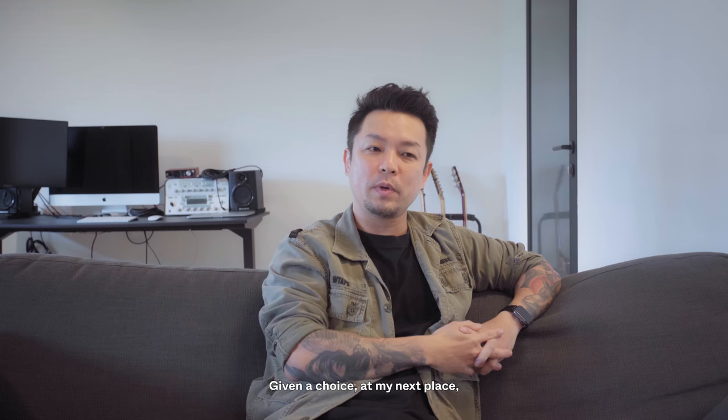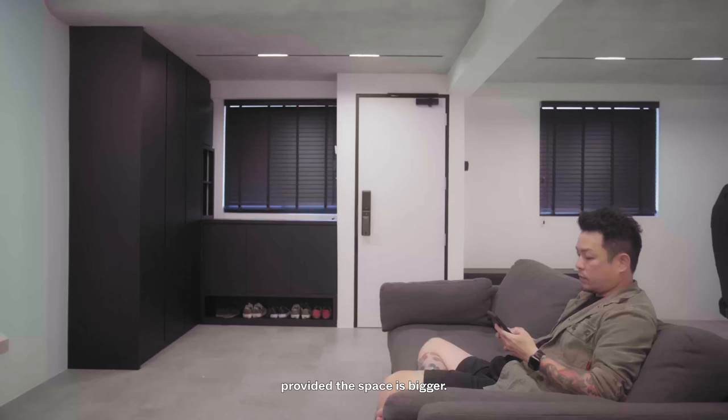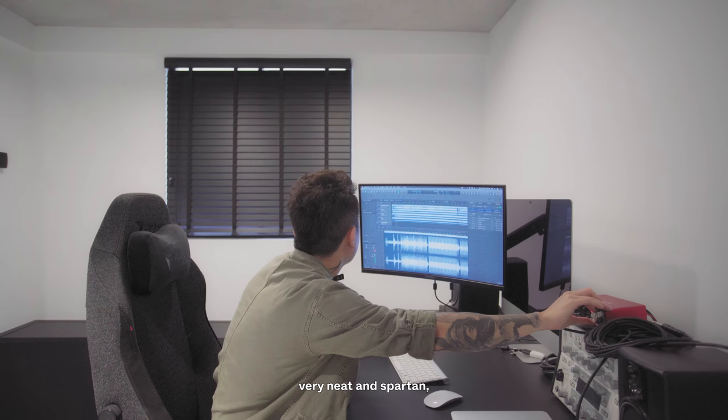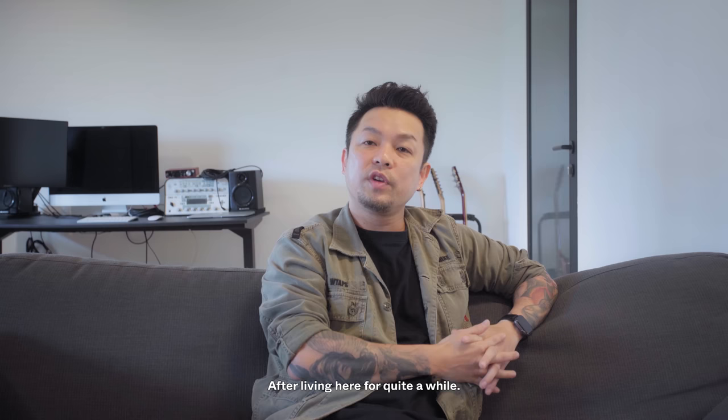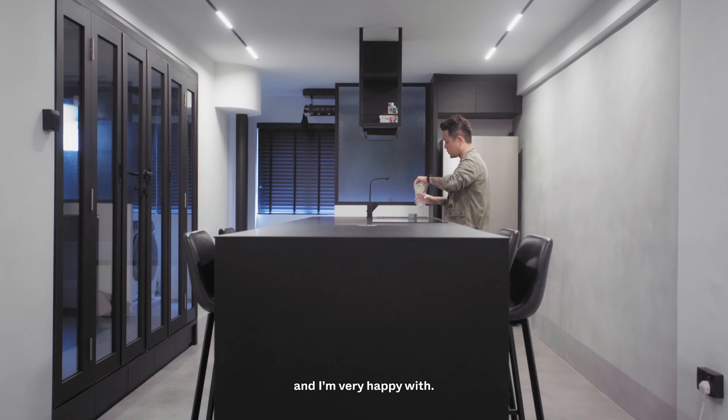Given a choice, my next place I'd probably go even blacker, provided the space is bigger. I like the clean look — no frills, brand new, and spartan. I think it stands the test of time. After living here for a while, I'm happy that I spent the amount of time and money on this house, because this is the place I come home to after a long day of work.